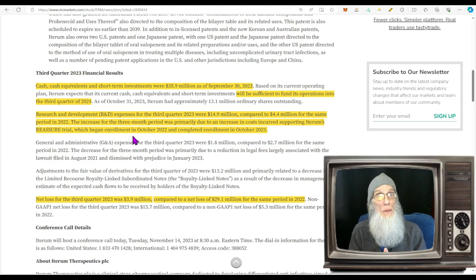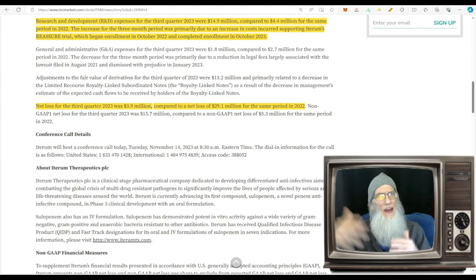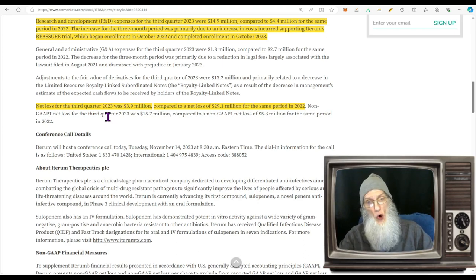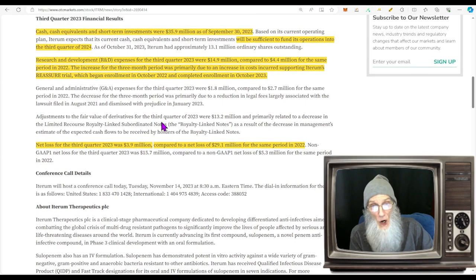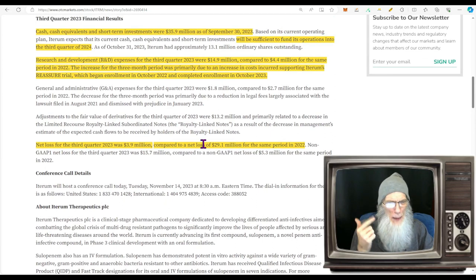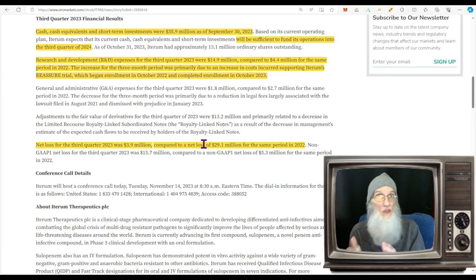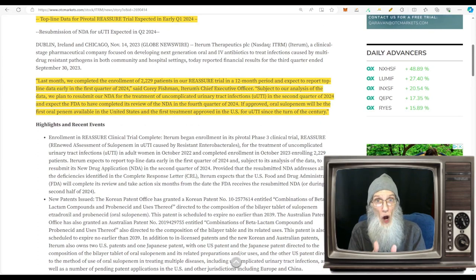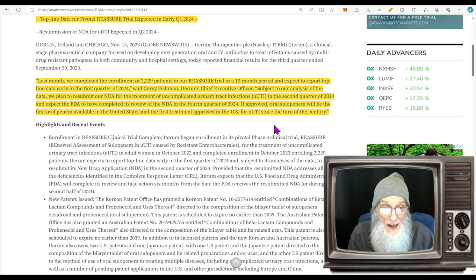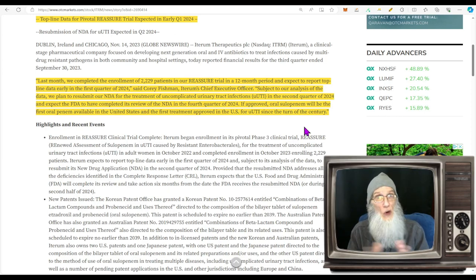It costs a lot of money to do these trials — a million dollars or more a month, plus you've got to pay all 2,200+ participants. But it's more of an investment than an expense. Net loss for Q3 2023 was just under 4 million compared to almost 30 million a year ago — we're saving 26 million in net losses. So we may have put out 10 million more in R&D, but in net losses we're up about 13 million. Their financials look good, and this phase three trial is exciting because there are no other companies with a drug like this fighting urinary tract infections.